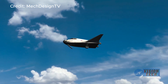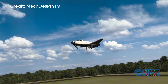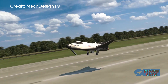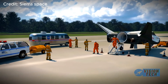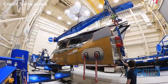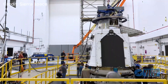Sierra Space's Dream Chaser, once a contender in NASA's commercial space program, is making a remarkable comeback. Initially overshadowed by Boeing's Starliner and SpaceX's Crew Dragon, Dream Chaser — rooted in NASA's HL-20 program — has pivoted to cargo transport. This Colorado-based company, formerly known as Sierra Nevada Corporation, successfully secured a contract for commercial resupply services to the ISS in 2016.